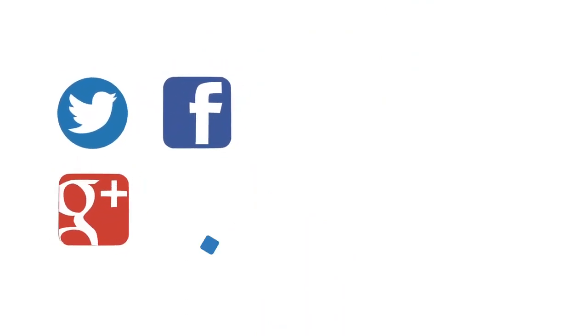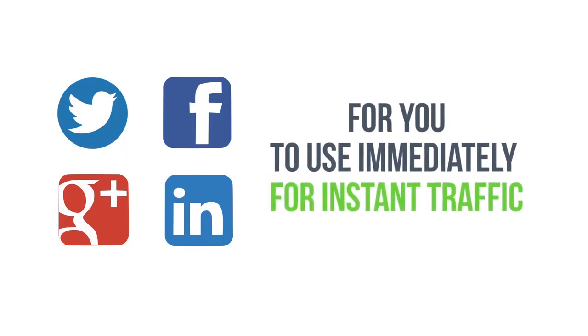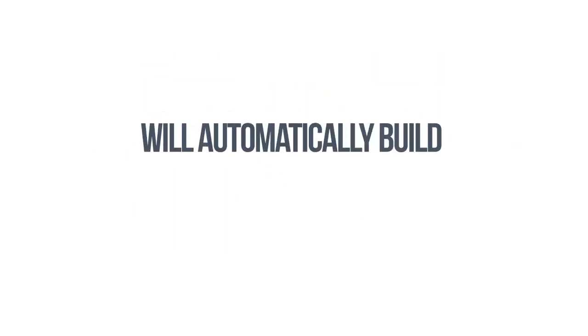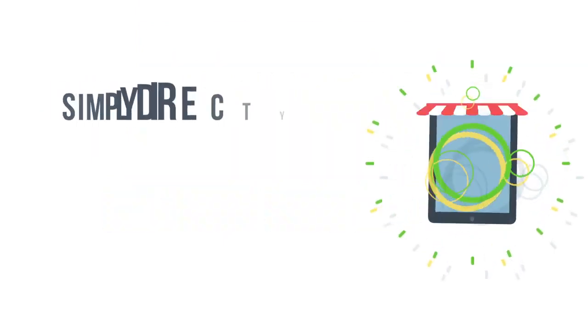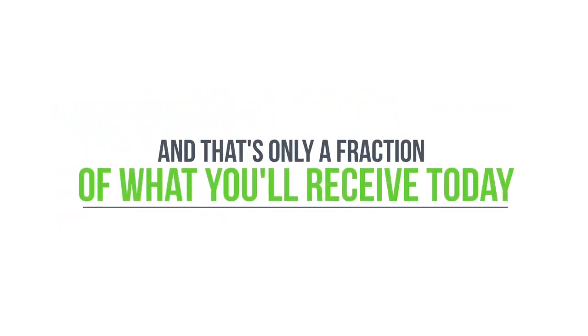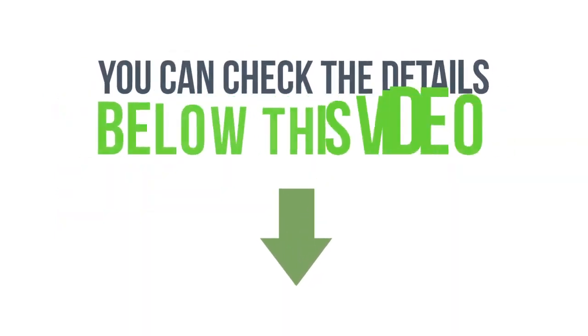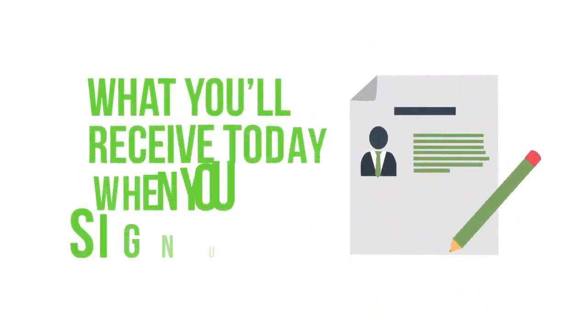We've built in Twitter, Facebook, Google+, and LinkedIn sharing options for instant traffic. Also, as a time-saving feature, the software will automatically build a hosted bonus delivery page for you — simply direct your buyers to this page and they can access their bonuses easily. That's only a fraction of what you'll receive today. Check the details below this video to see all of what Commissioned Guerrilla Version 2 can do and what you'll receive when you sign up.